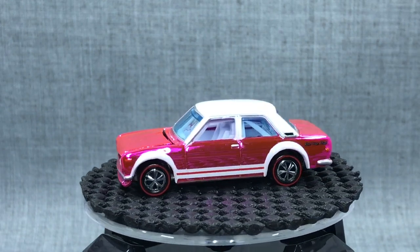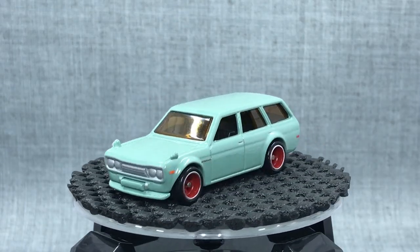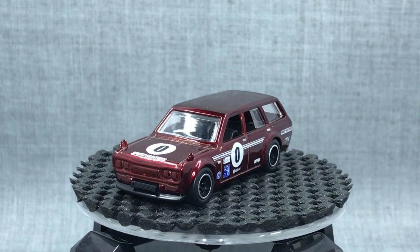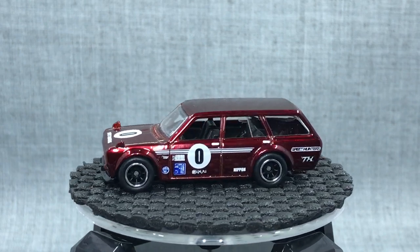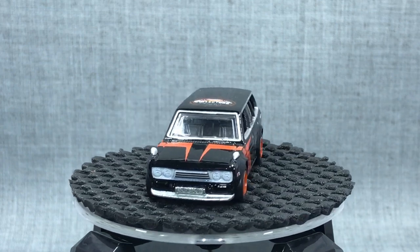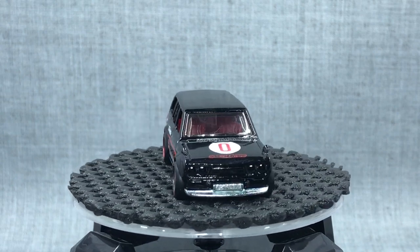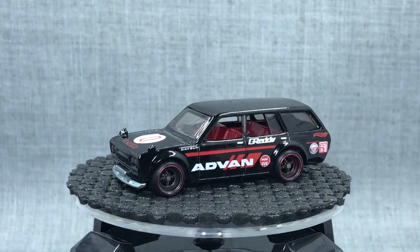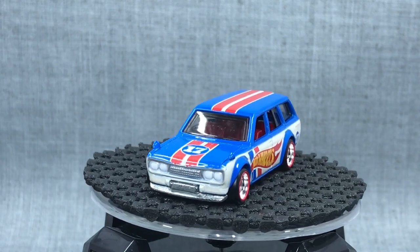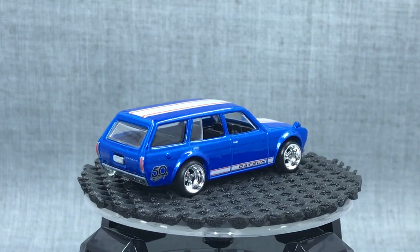Jun took the 510 even further with the 510 wagon, which he actually based on his own car in mint green. A little Datsun grocery getter became more and more popular. We've seen it in the mainline, go stratospheric with the Super Treasure Hunt, the 2014 convention model Japan Historics, the Mexico and Brazil convention model, and now as part of the recently released 50th Favorites line — that's a big model.